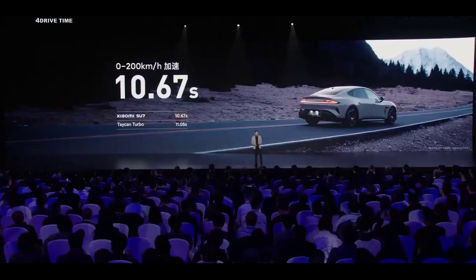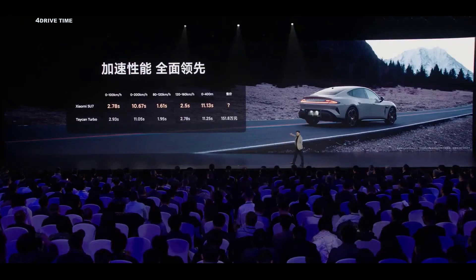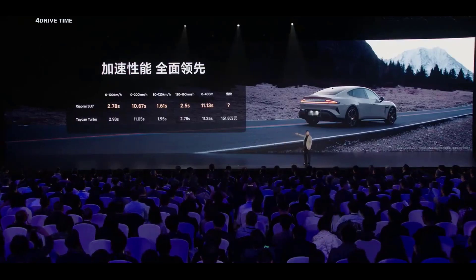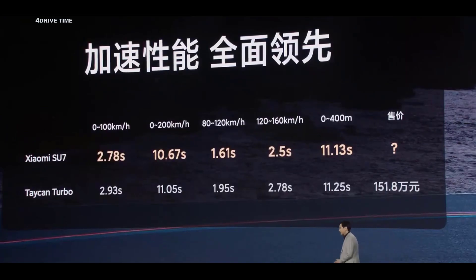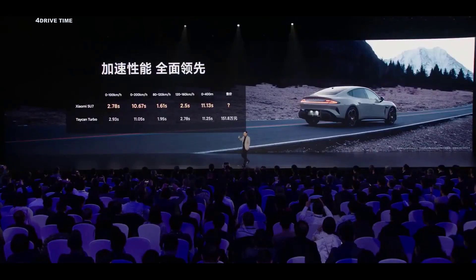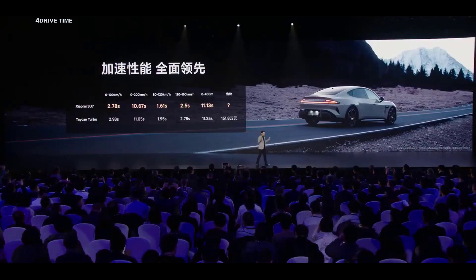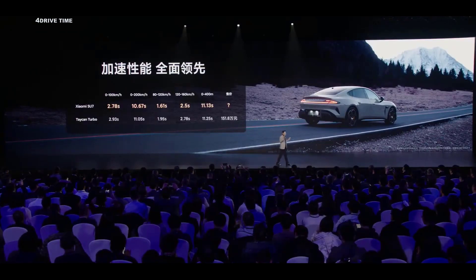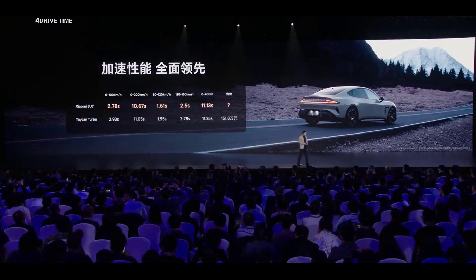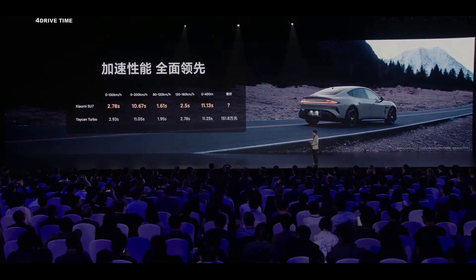The Taycan Turbo does 0-200 in 11.05 seconds. So basically, in all these parameters and competitions, the SU7 is better than the Taycan — including the 80-120, 120-160, and 0-400 straight dash. We can see the SU7 is way better than the Taycan Turbo in terms of performance. And we have to be humble.